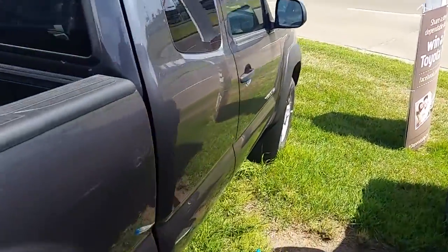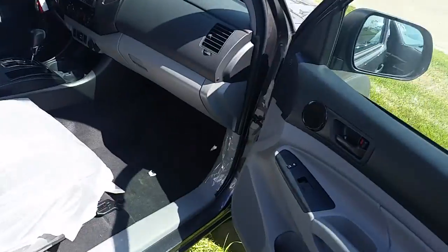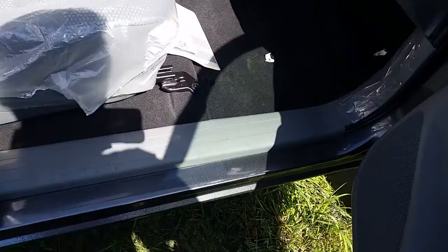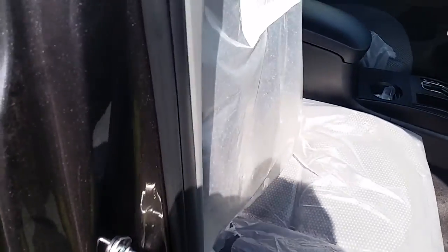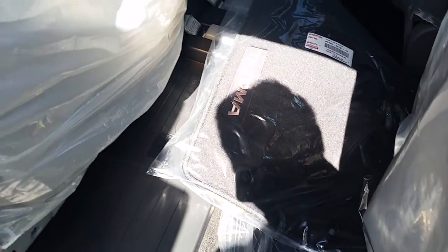Coming around to the passenger side, the doors open and you get the soft touch dash. It's got the black floors with the gray sides, a black middle, and in the back the doors open to give you storage in the sides. Three seats in the back with all-season and carpet mats.